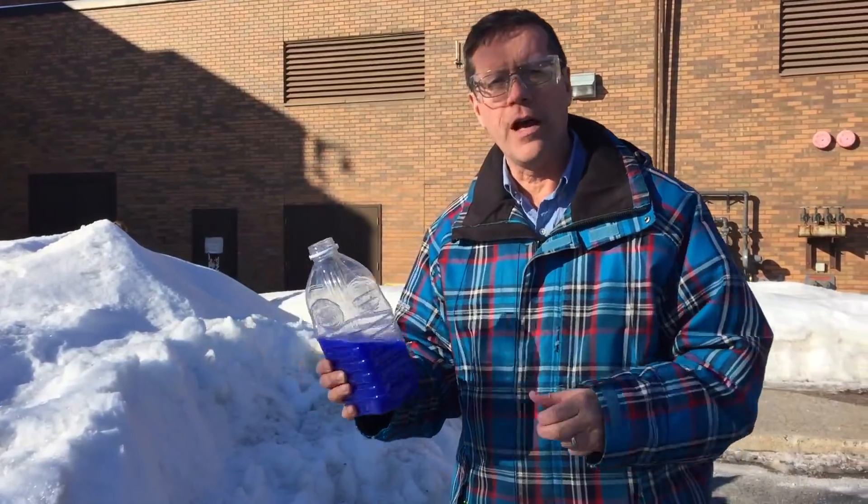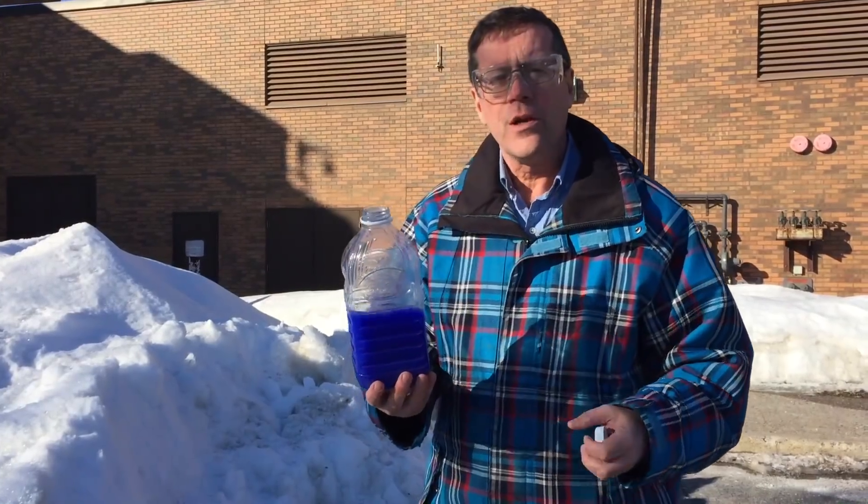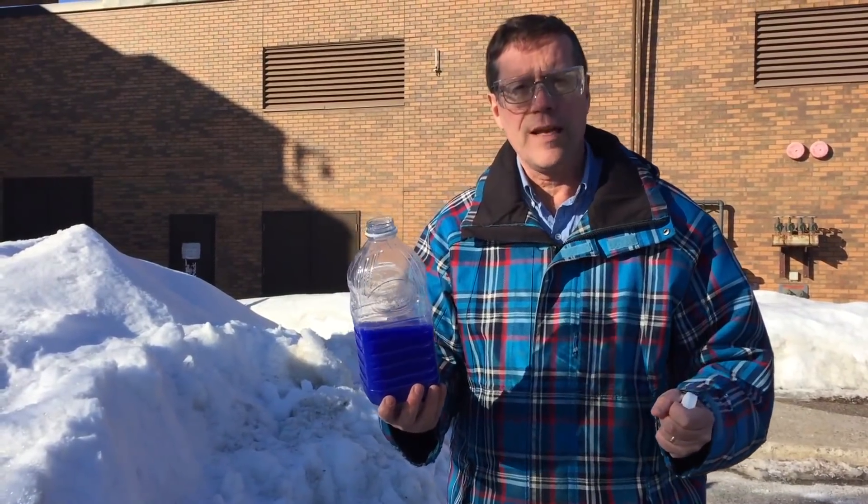Now you can see it pours very unevenly. The water sort of glugs out and then it stops because air has to come back inside the bottle. Then it glugs out again — air has to come back inside the bottle again. And as we do this we find that DNA works the same way. DNA goes forward in evolution and then it comes back again.